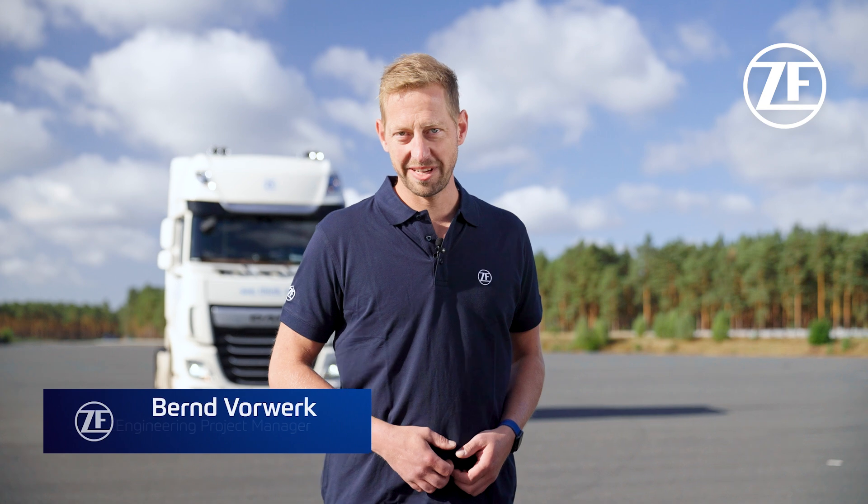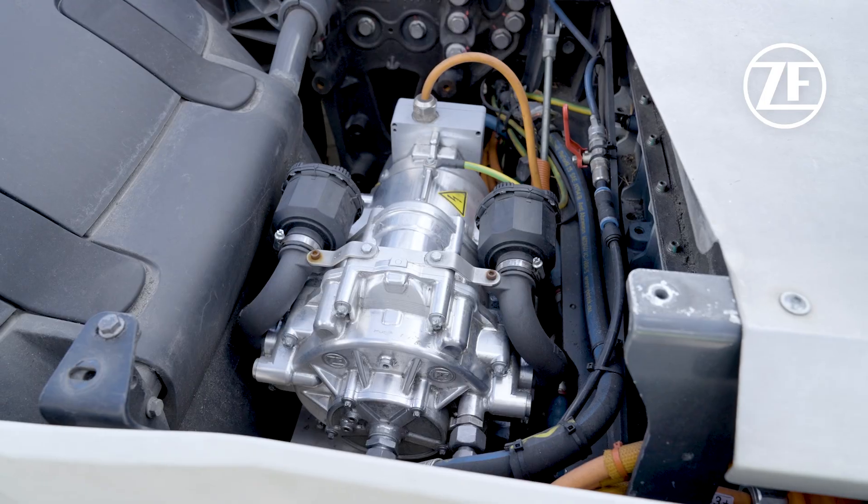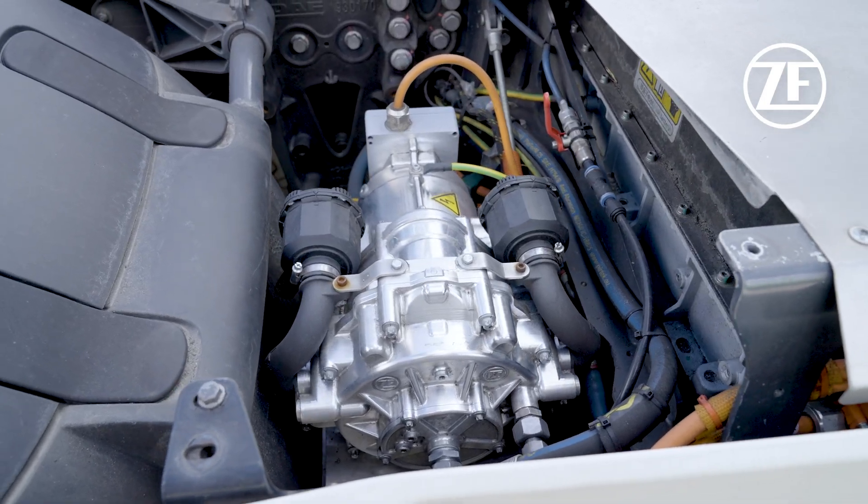Enjoy together with me the silence of e-mobility. The truck you can see right behind me is equipped with our new e-comp scroll. It's providing air pressure up to 15 bar for all kinds of commercial vehicles. Due to the oil-free scroll technology, it's supporting perfect performance on noise and vibration.